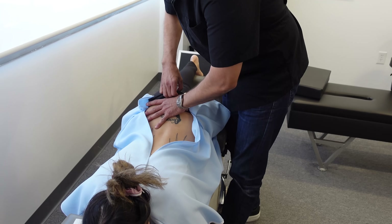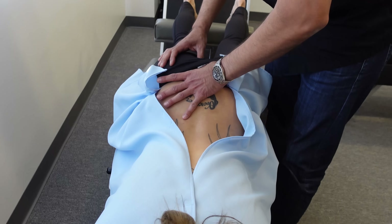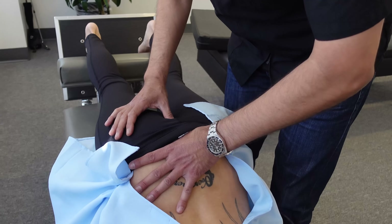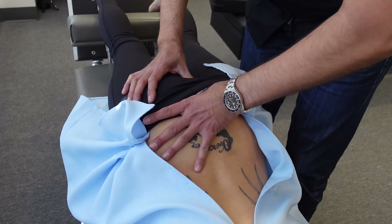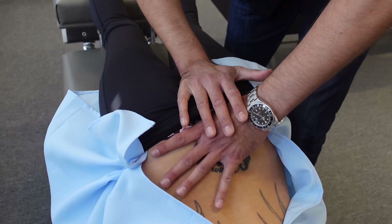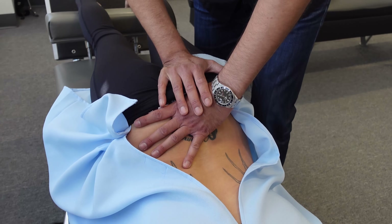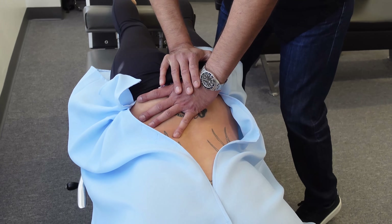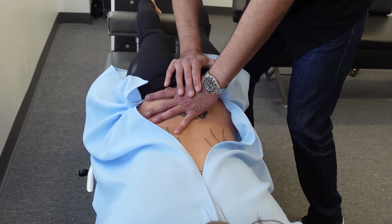I'm on the AR coccyx on the right side — bringing it out from the outside. I'm putting my pisiform right on my thumb and bringing that coccyx out, setting it S to I, superior. Ow! That's a piece — that actually moved.